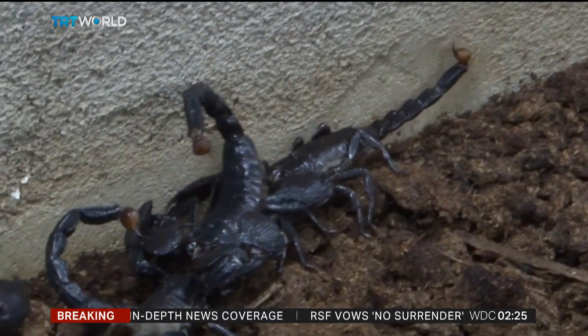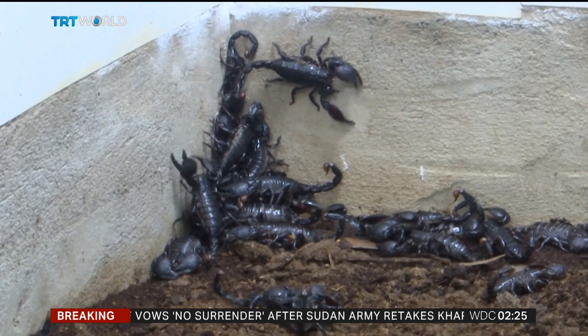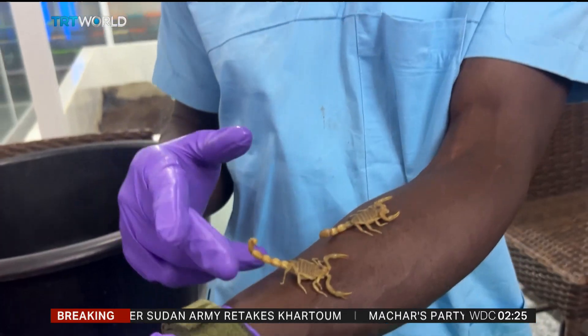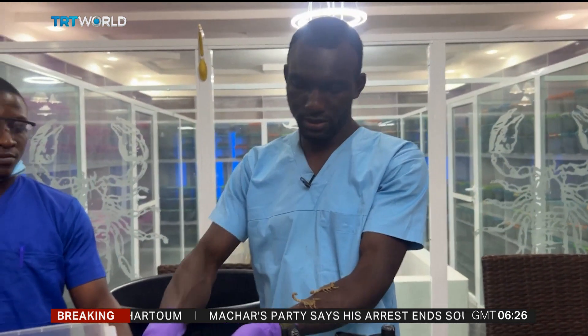And now there is a sting in the tail. The industry is facing its greatest upheaval since it began around 100 years ago. Scientists are working on synthetic alternatives that may one day replace natural venom, which could poison demand and kill prices.